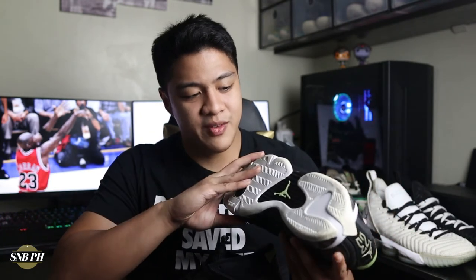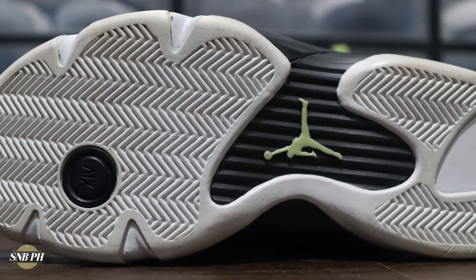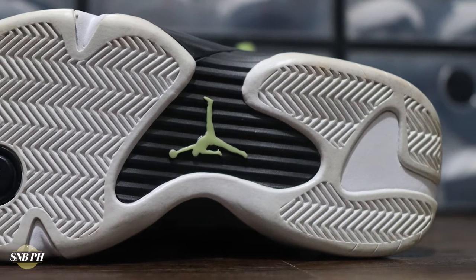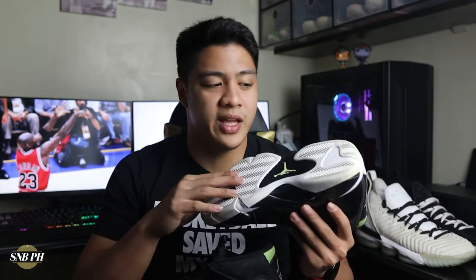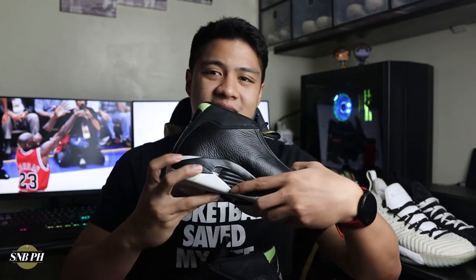For the traction, you have a pretty much all-herringbone outsole, similar to the Air Jordan 11, 12, and 13, though it isn't in that same podded setup. There are a few cutouts on the outsole to provide a bit more flexibility and reduce weight, as well as a cutout on the heel to make the foam more comfy. In the middle, you have a midfoot support plate that's solidly built and goes up to the midsole on both the lateral and medial sides.